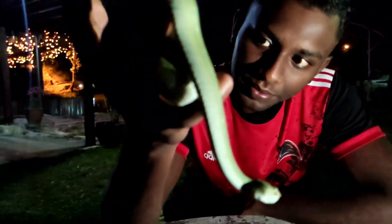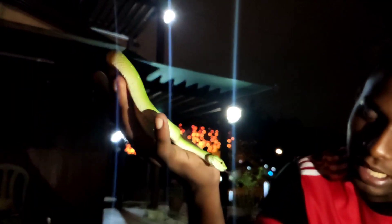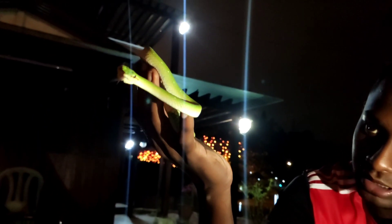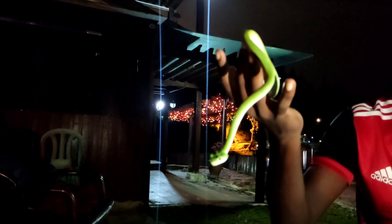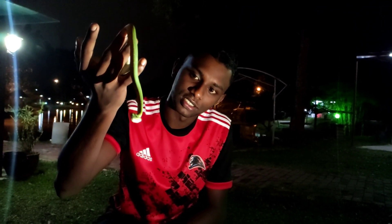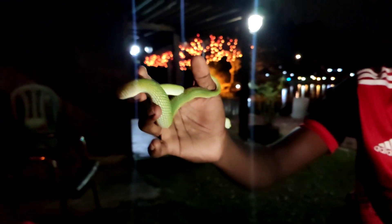I'm showing you the male Bornean keeled pit viper, handling it on my hand just like this, with lots of extra precautions just in case I get bitten. Please do not try this at home — I'm just showing this video so you can understand the nature of these snakes and the difference between venomous and non-venomous species. This is a nocturnal species, very active during the night and sleeping during the day.